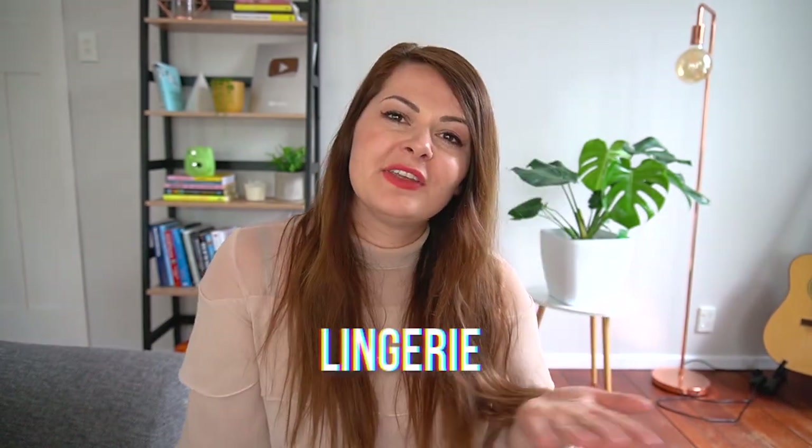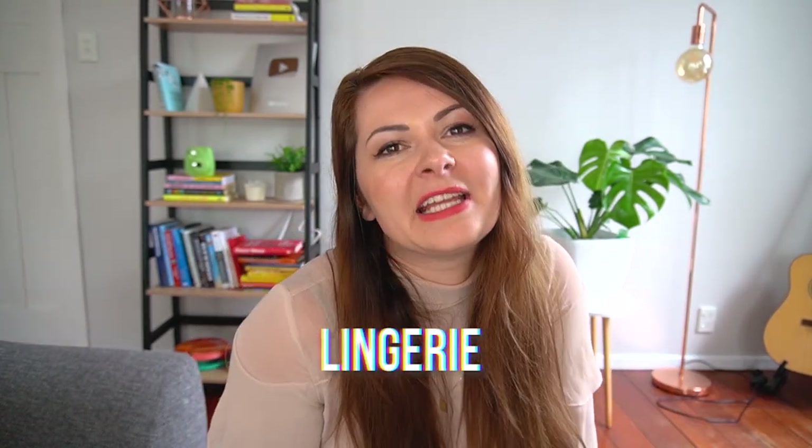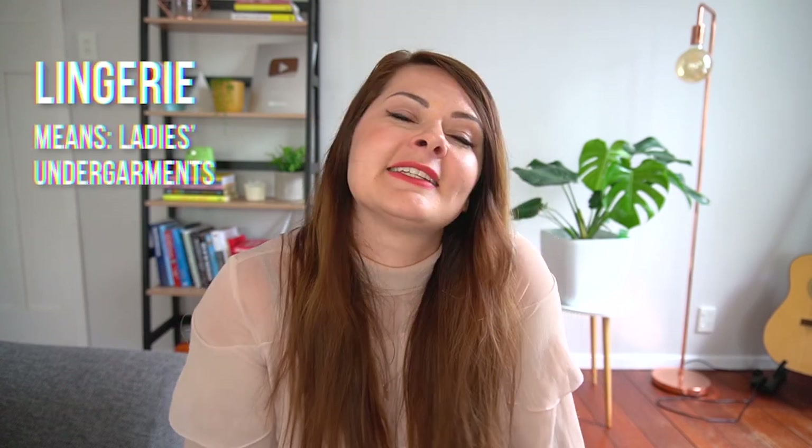'Lingerie' is often mispronounced as 'lin-ger-ee' or 'lon-zhuh-ray' — which is a very harsh word for something described as delicate and sexy. The correct French pronunciation is 'lingerie.'